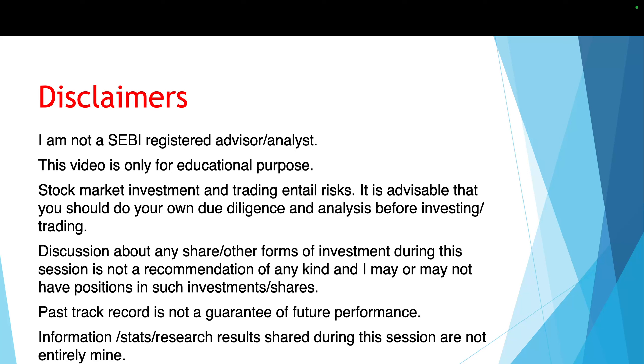Past track record is not a guarantee for future performance. Information, stats, and research results shared during this session are not entirely mine.